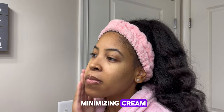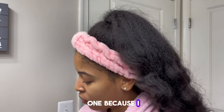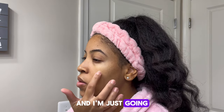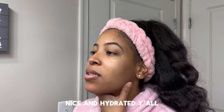This is the age minimizing cream and it smells so good — it literally smells almost like a perfume. I just did a little bit of this one because I really want to go in with the intense moisturizing cream. That one is more of a liquidy base while this one is a little bit more thick. I'm going to apply it in dots. You can see this one is a lot thicker. Nice and hydrated.